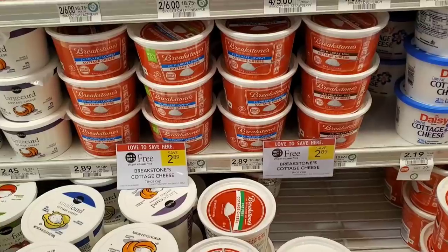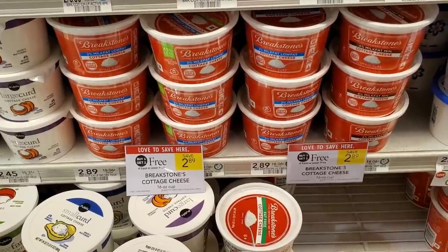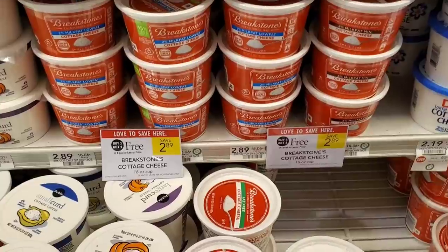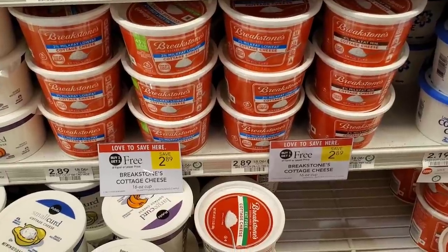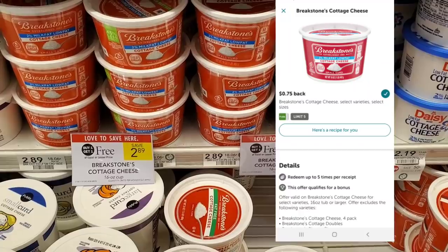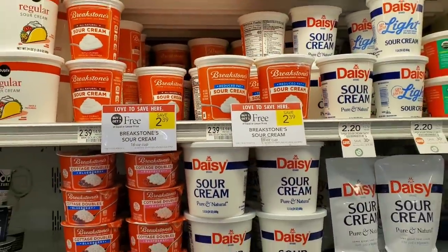I forgot to show you a really cheap deal on cottage cheese — just in case you like it. I don't see any coupons, but there are 75 cent rebates on Ibotta so you can do it twice, making both $1.39 total — not a bad deal at all. The sour cream is buy one get one free too — there used to be Peelies so check if you have those coupons.